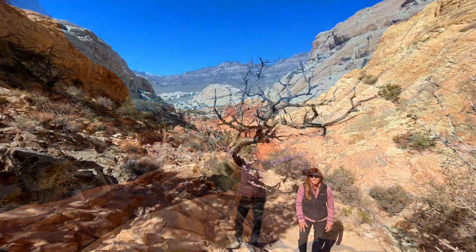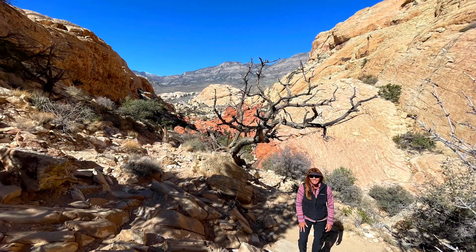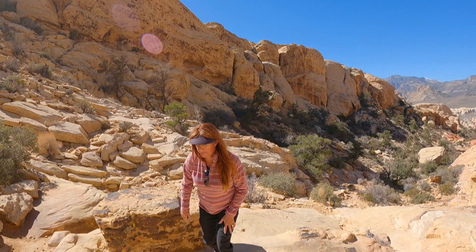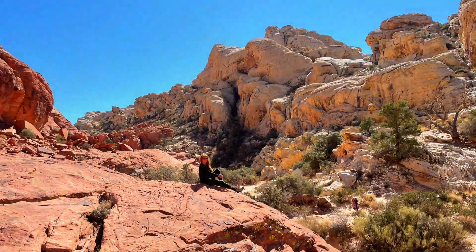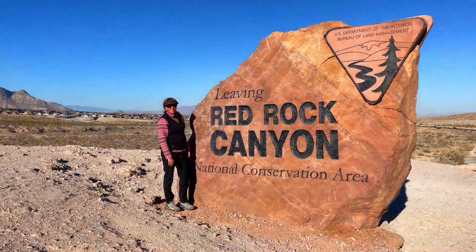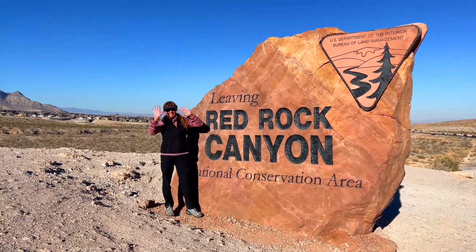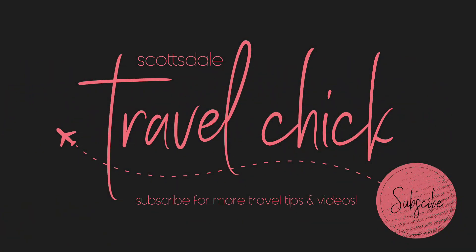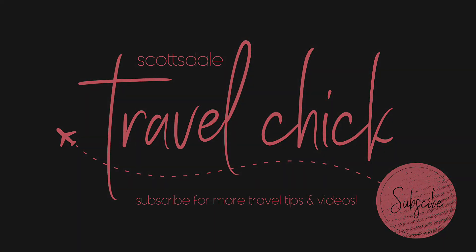That's our top 6 list of the best hikes to do in Red Rock Canyon. Have you done any of these hikes or did we miss one of your favorites? Let us know in the comment section below, and until next time, take care!